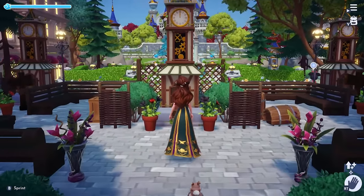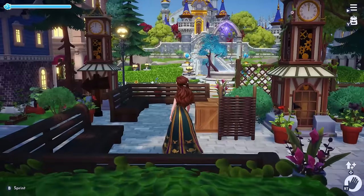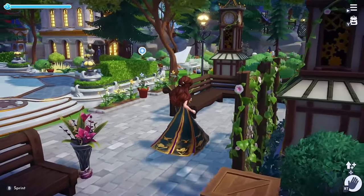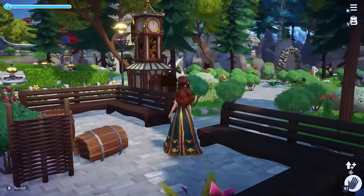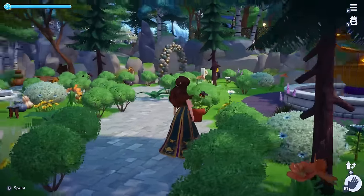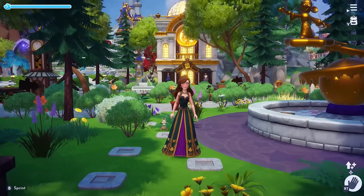Beginning in the plaza, this is my rustic cottage core centerfold with the clock towers and L-shaped benches. We have the cute barrel items and crates to really give this area that cottage core feel. To the right of the plaza we have Scrooge's shop, which is also cottage core inspired with the windy path outlined with the birch bushes.